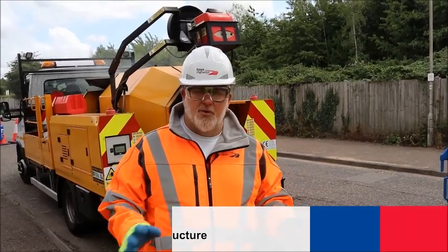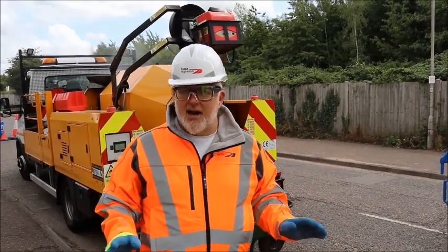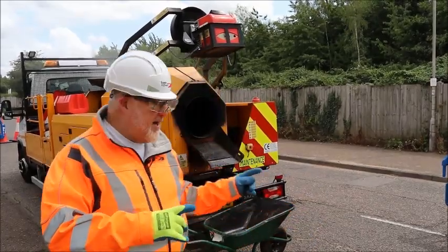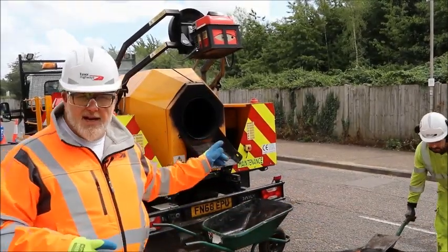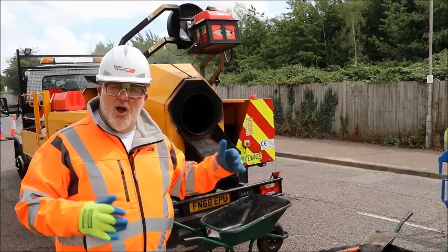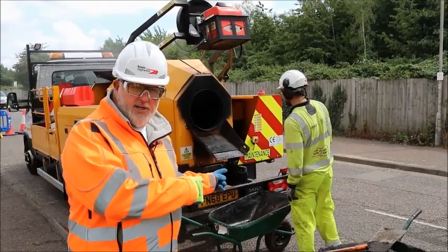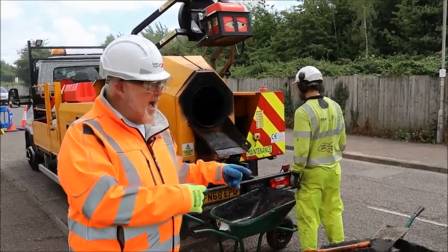Recycling is one of the most important things we do in this day and age, and in highways we do our bit, especially in Essex highways. What you see behind me here is one of our recycling machines when it comes to tarmac. What happens is we take up some of the old tarmac or leftover tarmac, put it into the back of this new machine, reheat it and relay it.